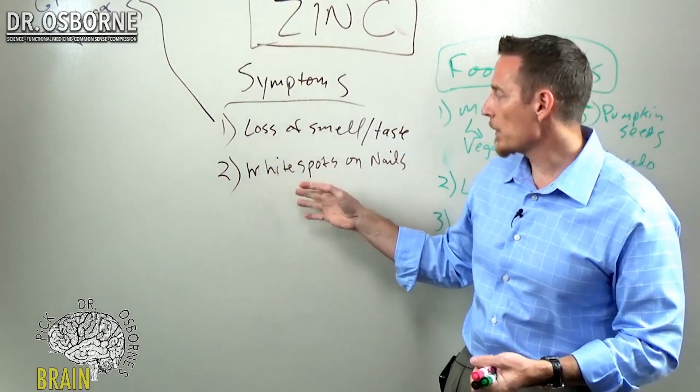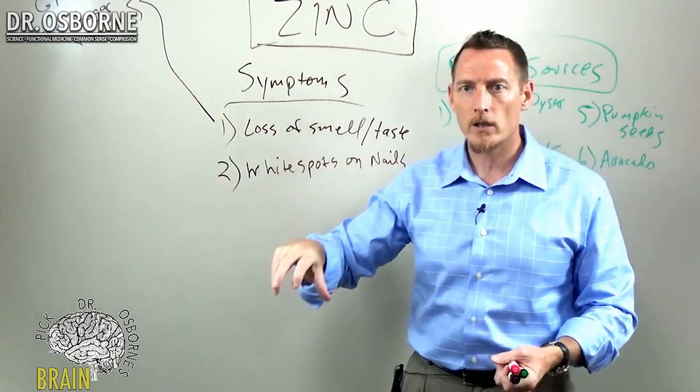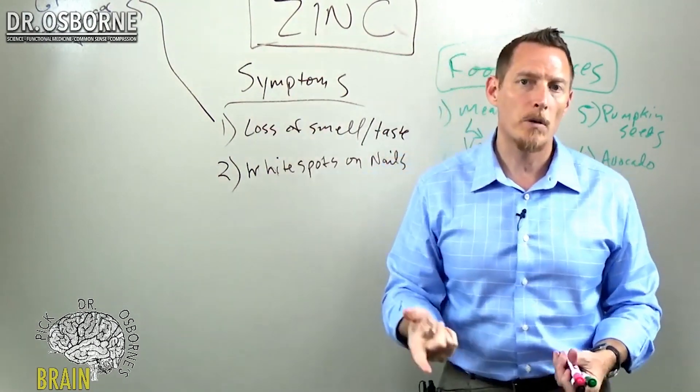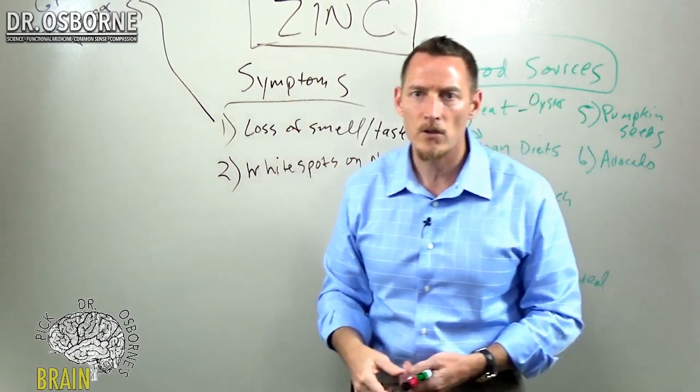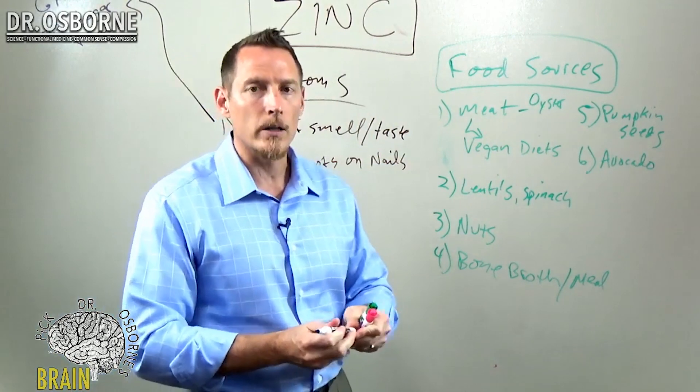A lot of times we'll see this happen after somebody has an alcohol binge — they drink over the holidays or on the weekends — and that zinc deficiency can come on really quickly because alcohol inhibits zinc absorption. It's a very, very common problem: alcoholic zinc deficiency.